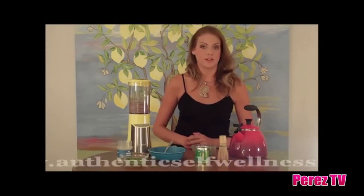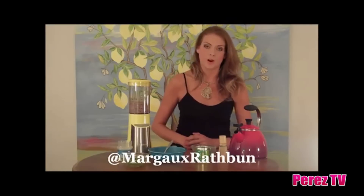For more tips like these and different recipes that use matcha, be sure to visit my website at AuthenticSelfWellness.com. You can also follow me on Twitter at Margot Rathbun. And as always, thank you for watching. Have a happy and a healthy day.